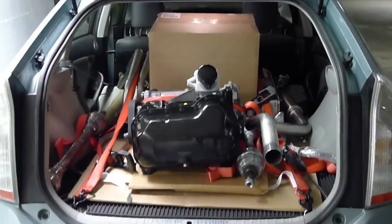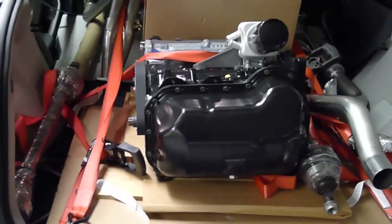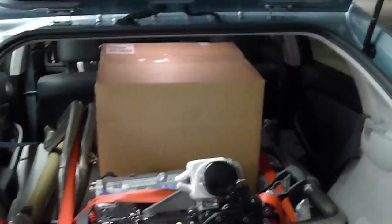Well, here we are. I've driven this back to Vancouver from Amity, Oregon. Our new engine, exhaust system, transmissions in the box, and axles, and intake system, and all kinds of other things. The car's full of stuff.